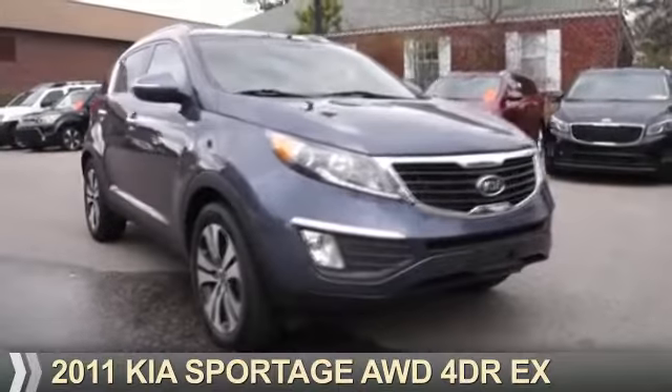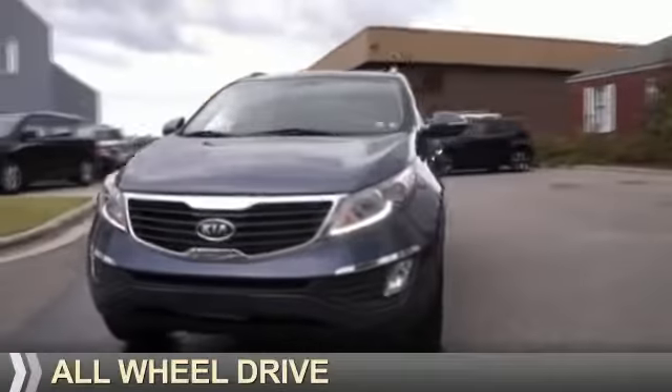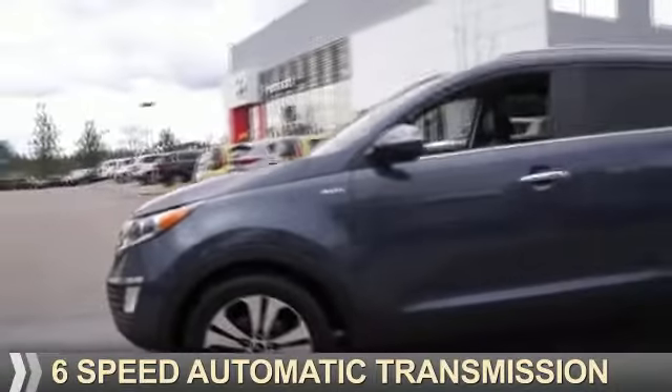Presenting the 2011 Kia Sportage. It's powered by all-wheel drive, a 2.4-liter four-cylinder engine, and a six-speed automatic transmission.